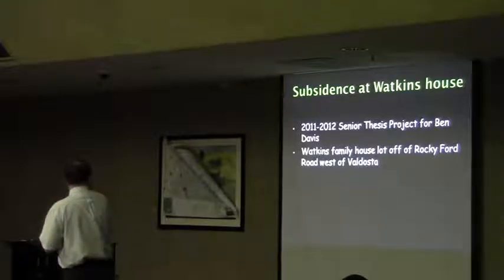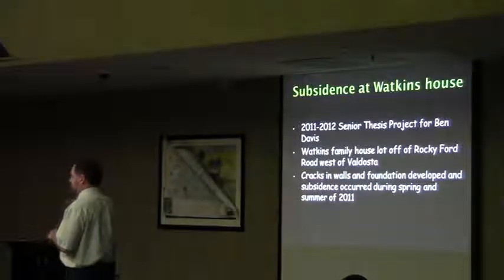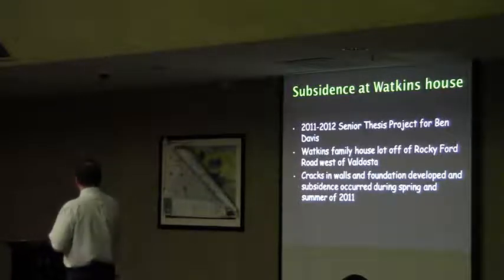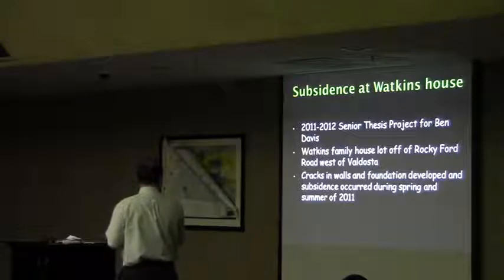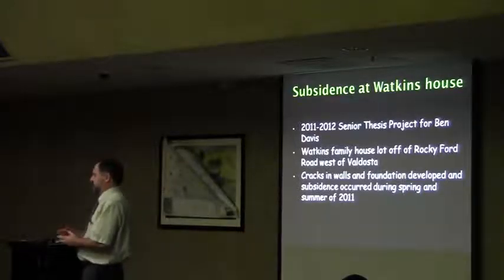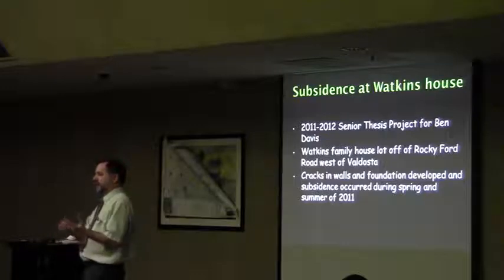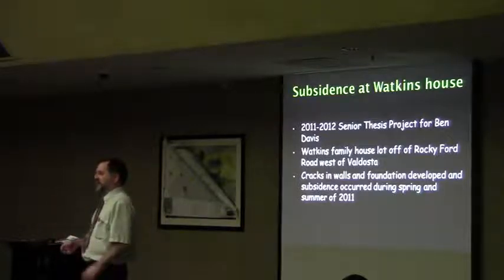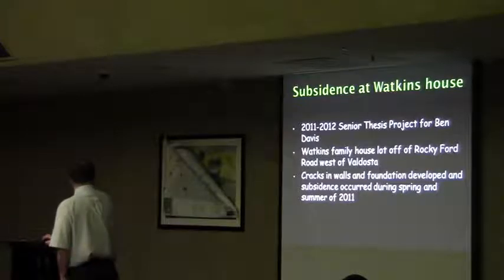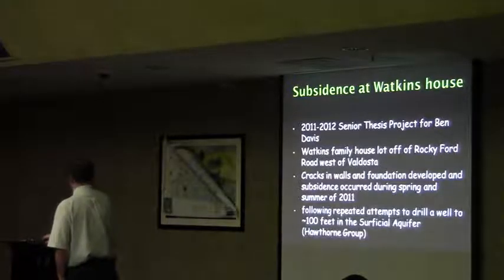He was actually kind of a minister. His family built this beautiful house out there, and then he started getting cracks in the walls, and he was afraid that basically his bedroom was going to fall like the guy in Florida that went down into a sinkhole — this was actually before that — but you don't want to fall through the bedroom into a cave.